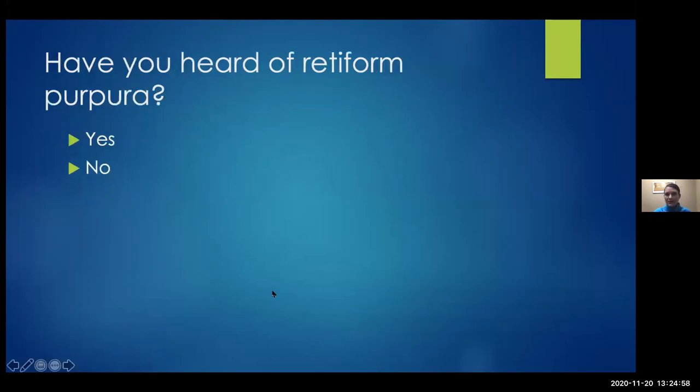Prior to my slide, have you actually heard of retiform purpura? Only 15% have heard of it. That's why I'm here today to talk to you about the skin.